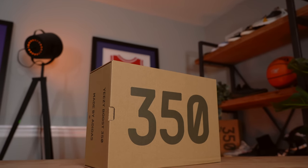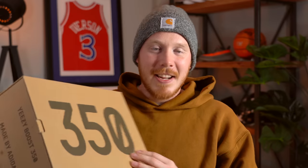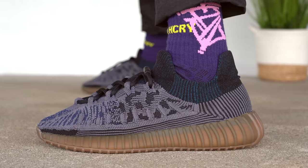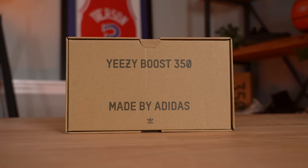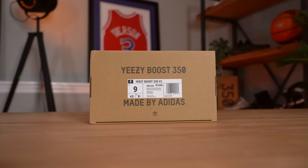This pair of 350 V2s comes in the standard 350 V2 box, featuring a natural cardboard finish with 350 printed across the top. It's interesting to see Yeezy go back to the standard 350 box from the compact box we just looked at in the last review — definitely recommend checking that out. You've got Boost printed on one side, and it's a drawer box. You've got Yeezy Boost 350 and Made by Adidas printed on the outside of the drawer. On the other side is the size tag, and the official colorway is Beluga Reflective Gray Solar Red.